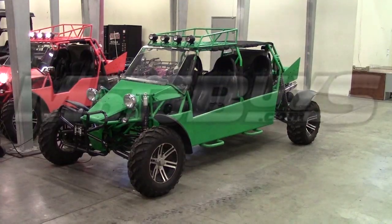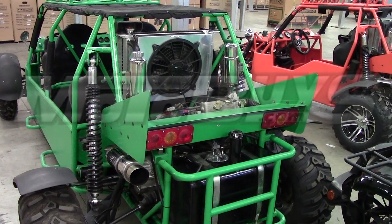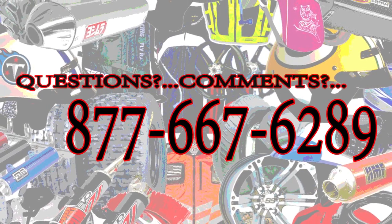If you like to ride in the dunes, the desert, or any kind of terrain, and take your friends and family with you, the BMS 1000 4-seater will certainly do the job. Feel free to call us with any questions at 877-667-6289. Our knowledgeable and friendly staff will be glad to assist you.